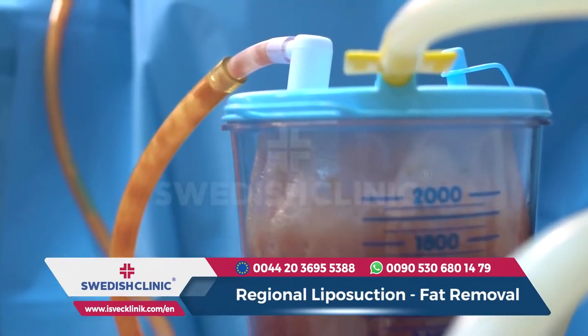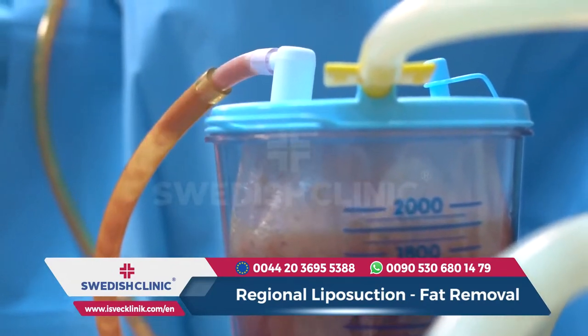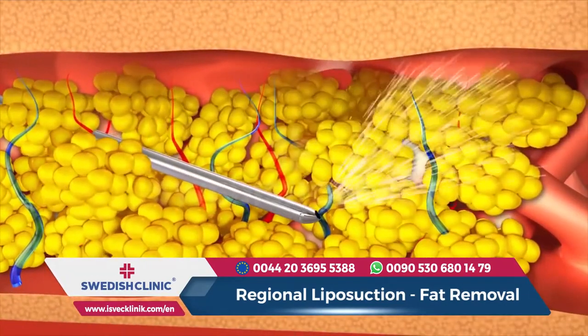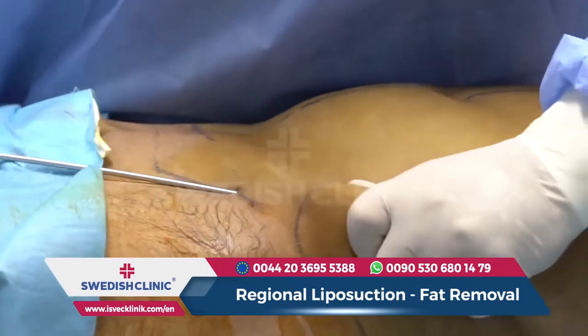Liposuction is the most effective operation method applied for the removal of stubborn body fat that accumulates and is hard to get rid of in such parts of the body as the hip, abdomen, legs, buttocks, and waist, which make people unhappy.